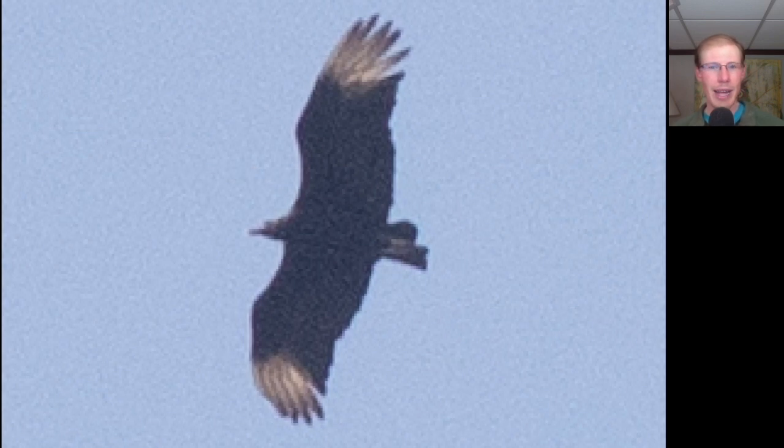Not too long after that we had another rarity. Here we have a vulture with a very compact shape, white only at the wingtips, and a very short tail. This is a black vulture — our fourth one of the season.